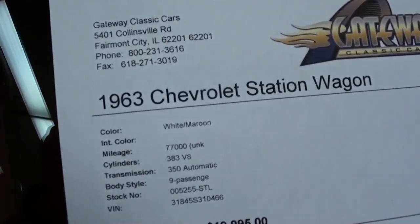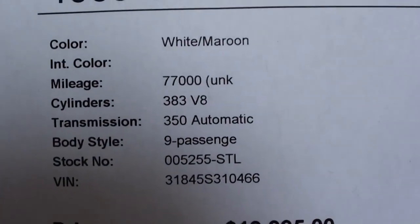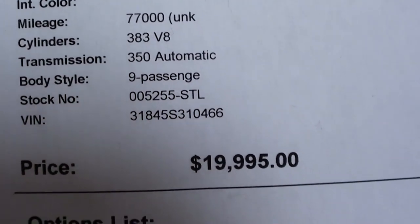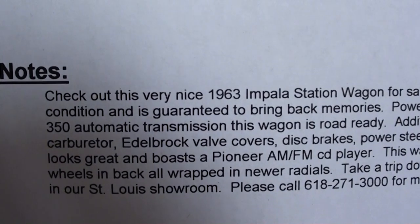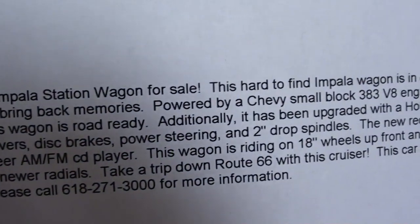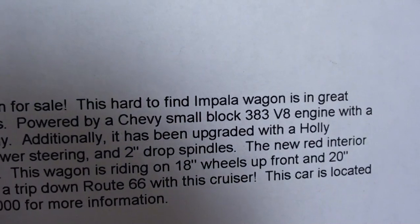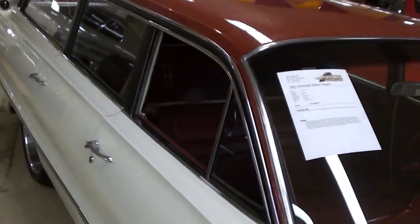Alright guys, let's check out the specs here. It does have a 383 stroker running through a 350 turbo transmission. You guys can pause and read all of that. It does have 2-inch drop spindles and 18-inch wheels up front, 20s in the back. You guys can check all that out.